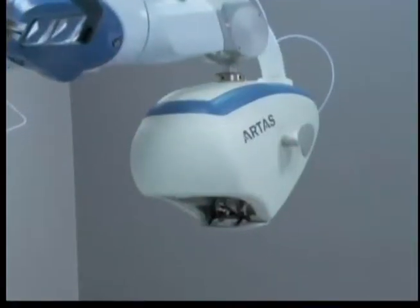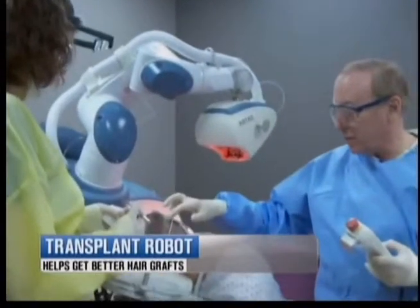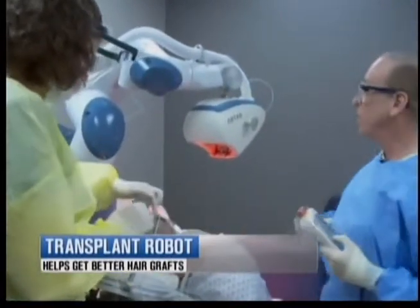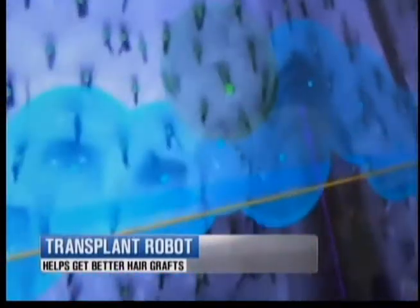From the robot on Lost in Space to C-3PO and R2-D2, one thing robots are not normally known for is great hair. But that is all changing thanks to the Artist Robot. This is the first one in the Southwest, and Valley doctor Shelly Friedman is using it to help get better results for hair transplant patients.